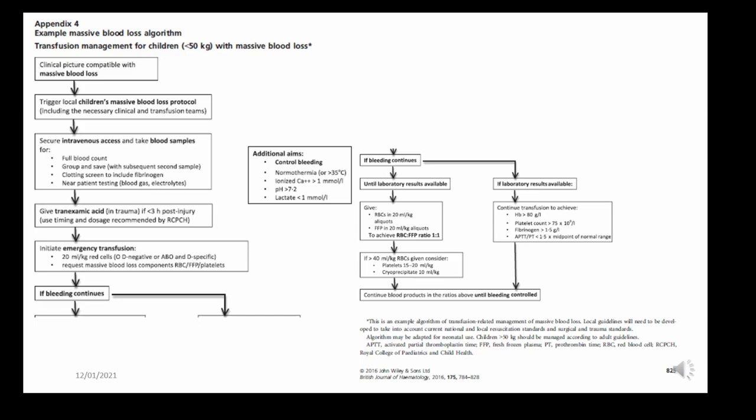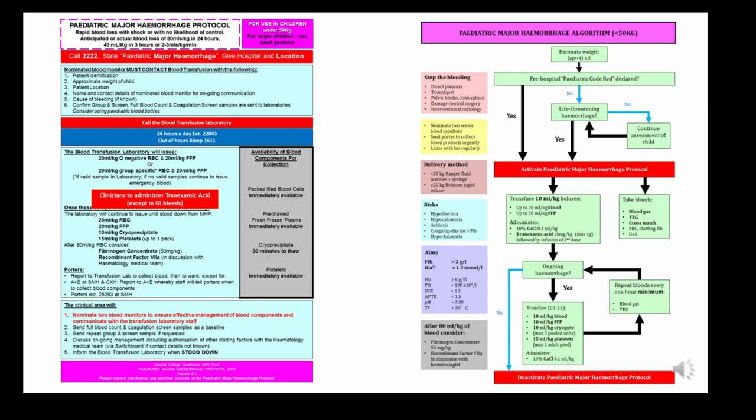This algorithm is taken from the BSH guidelines — I've had to split it in half to fit in this presentation. It is exactly like the adult algorithm, the main difference being that we give doses in mls per kilogram in children rather than units.